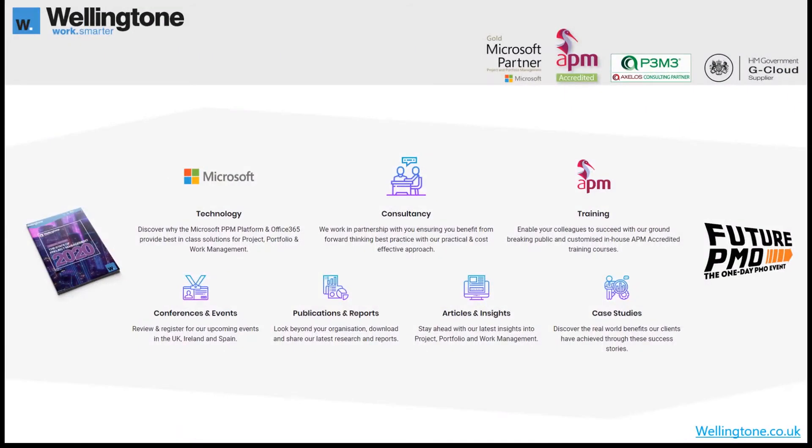So just before delving into the topic, a bit about Wellington. We started way back in 2001 as a pure project management consulting firm based in Windsor. Today we have offices in the UK, Ireland and Spain, and we offer a wide variety of services spanning consultancy, training and technology with a focus primarily on project and work management. We are a Marks of Gold certified PPM partner, an APM accredited training provider, an accredited P3M3 assessor, and an approved G-Cloud supplier. We also run the annual State of Project Management report and deliver the annual Future PMO conference.